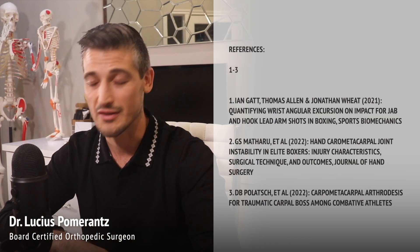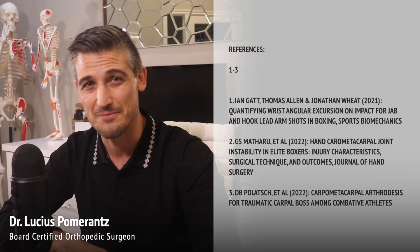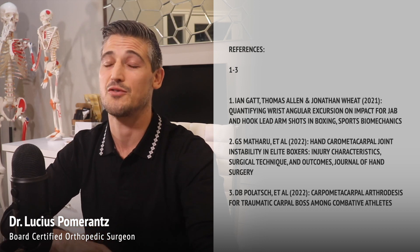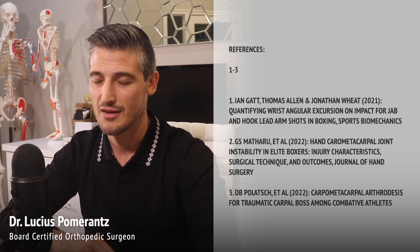If you like these videos, please like, share, and subscribe. I'm Dr. Lucius Pomerantz. If you take care of your body, it will take care of you. As always, let's keep moving.